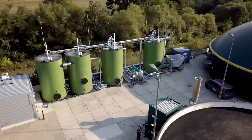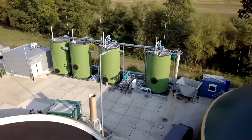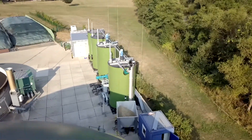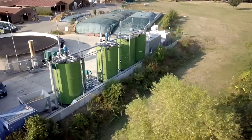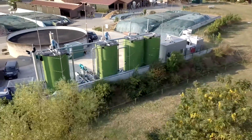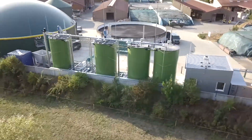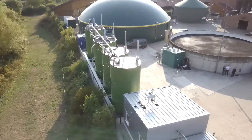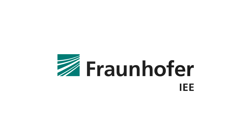The investigations of the Fraunhofer IEE show that adjustable biogas plants, in combination with power-to-gas and innovative offshore pump storage, are efficient storage units for renewable energy. Together they can balance the fluctuating solar irradiation and rapidly changing wind, not only for a short amount of time, but mid and long term as well, and thereby help to secure our supply of energy.